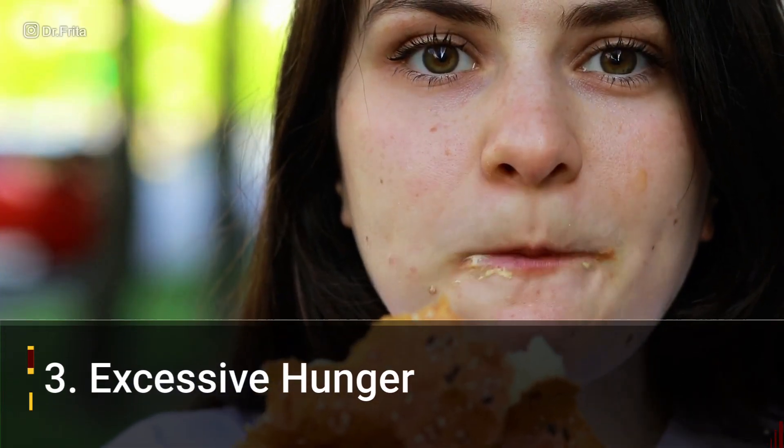Number three: excessive hunger or polyphagia. When you don't have enough insulin and sugar cannot get into the cells, the cells aren't getting energy, so your body is going to be hungry. A person with type 1 diabetes may be eating constantly, always hungry, but not gaining weight — in fact they may be losing weight. Because with the lack of insulin, you get an excess of glucagon, which leads to the breakdown of fat. If you're dealing with someone who is insatiably hungry yet not gaining weight or even losing weight, this could be a warning sign of type 1 diabetes.